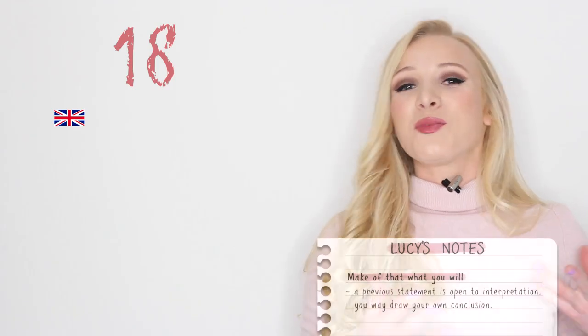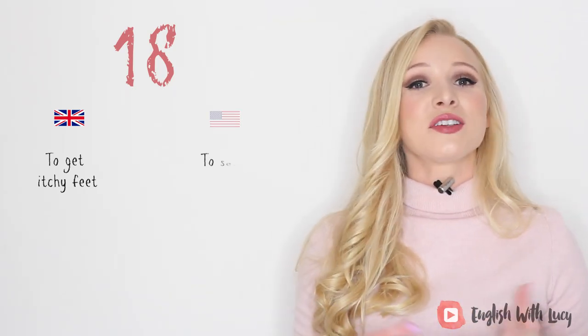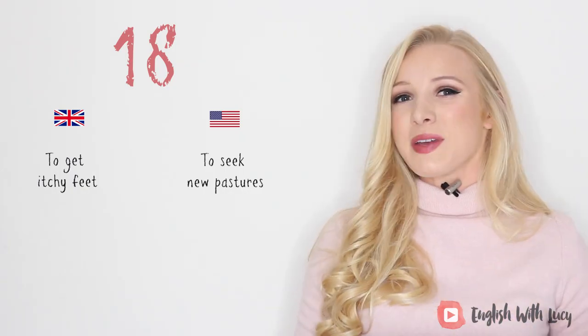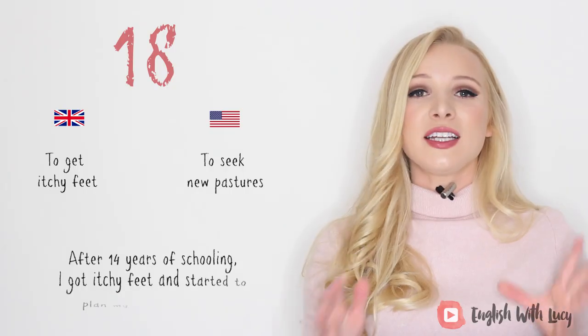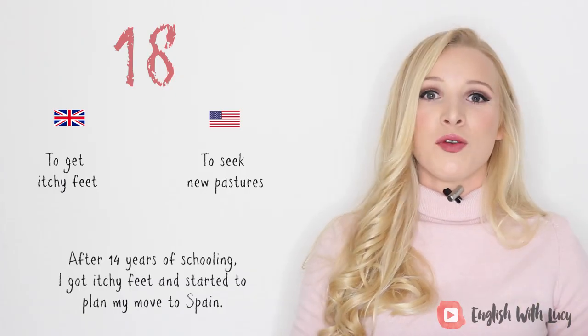Number eighteen. In British English, 'to get itchy feet.' In American English, they say 'to seek new pastures.' This means to start to want to travel or to do something different with your life. For example, after 14 years of schooling, I got itchy feet and started to plan my move to Spain.